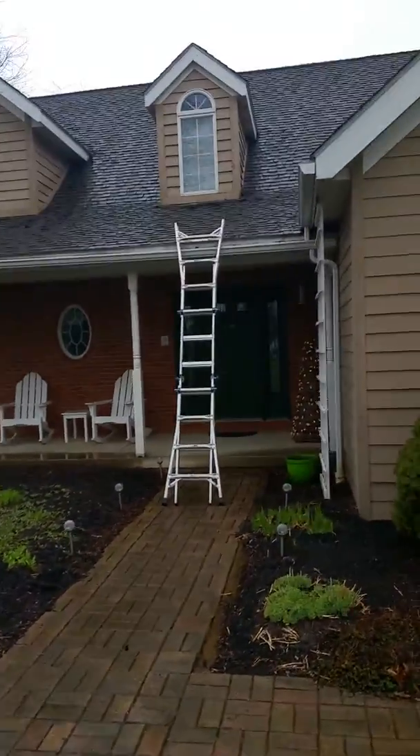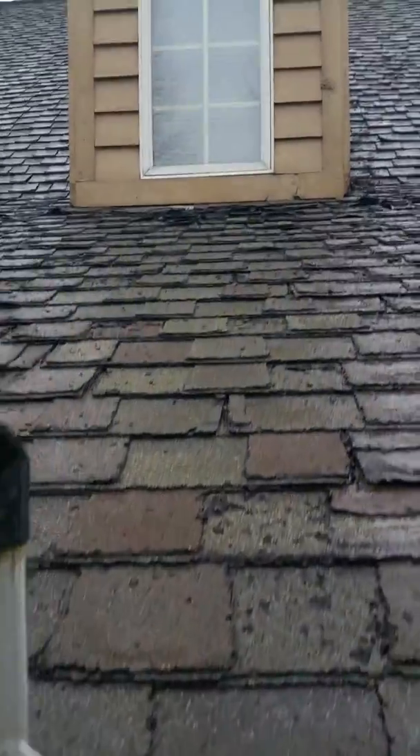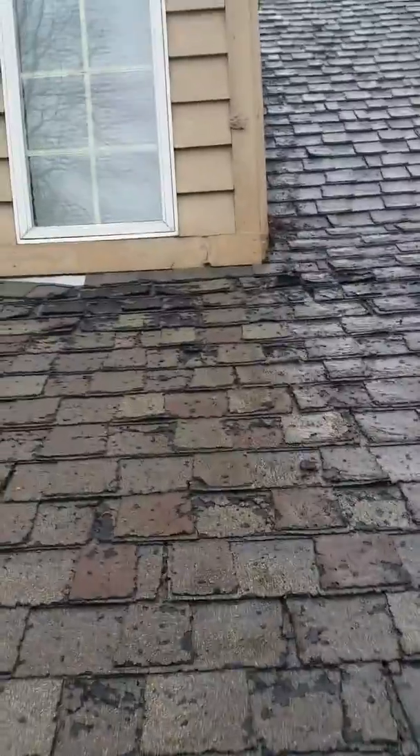My name is Joe Alexander. I am here at 4699 Eater Road, Lime, Ohio to do a quick video inspection and measurement for the purpose of an estimate. I need to make this quick because I don't want my phone to get too wet.